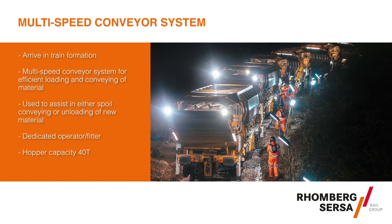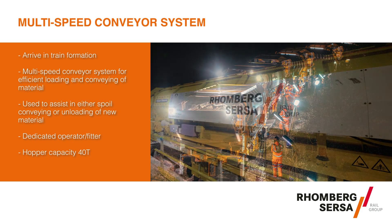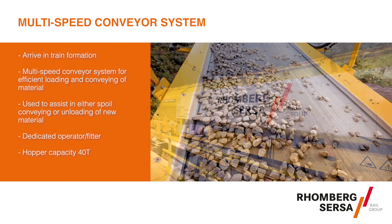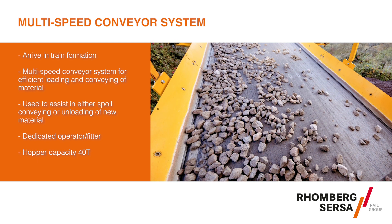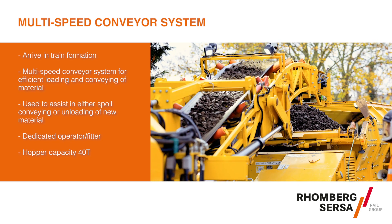The MFS multi-speed conveyor system is used for continuous loading and unloading. During work, MFS vehicles are used for continuous conveying and storing, as well as for transportation of the excavated or new material through the UMH or MFS Plus.